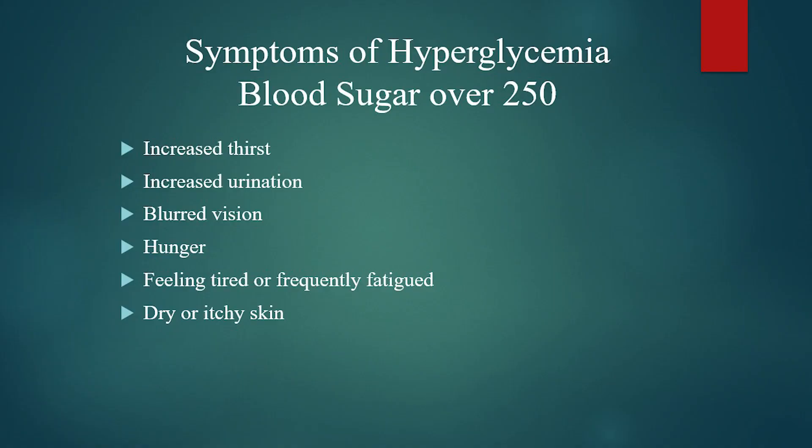Let's look at some of the common symptoms of high blood sugar on the slide. The American Diabetes Association defines high blood sugar as anything 250 or above. But depending on what your blood sugars typically are, you may experience one or more symptoms of hyperglycemia at a slightly lower reading.